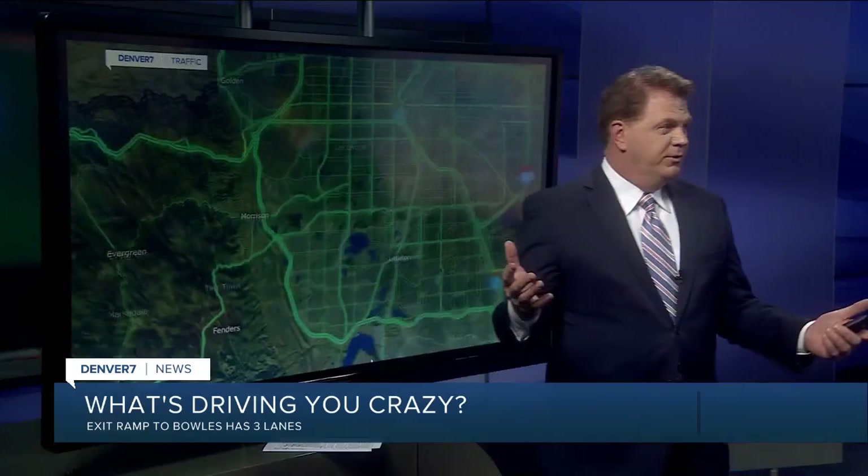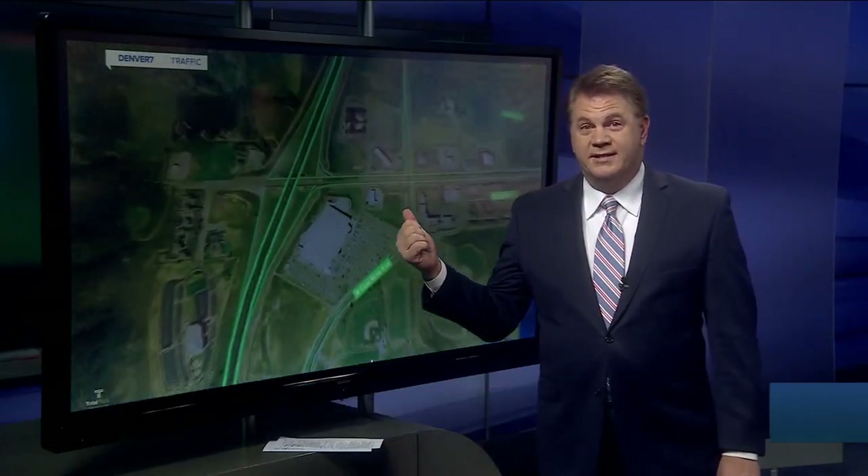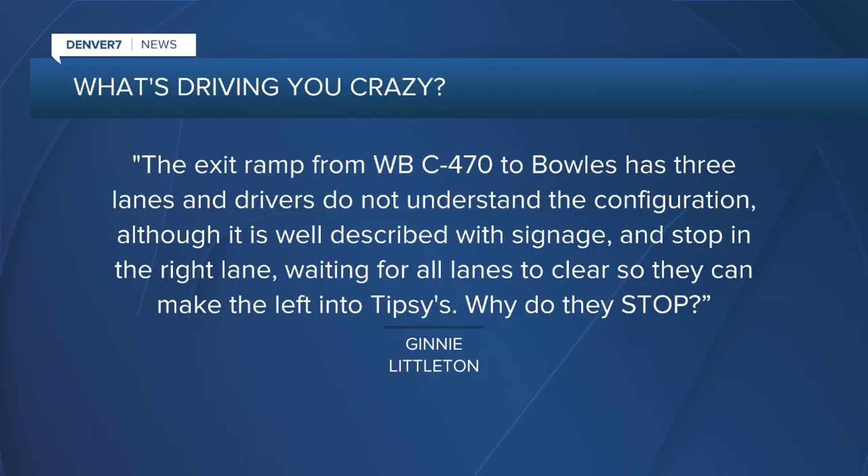This exit ramp is probably one that you would see in most areas around Metro Denver, but this one is out to the west side of town. Ginny from Littleton writes: what's driving you crazy? The exit ramp from westbound C470 to Bowles has three lanes, and drivers do not understand the configuration.